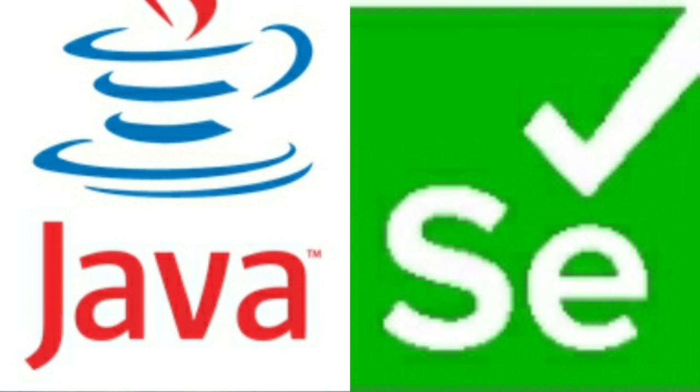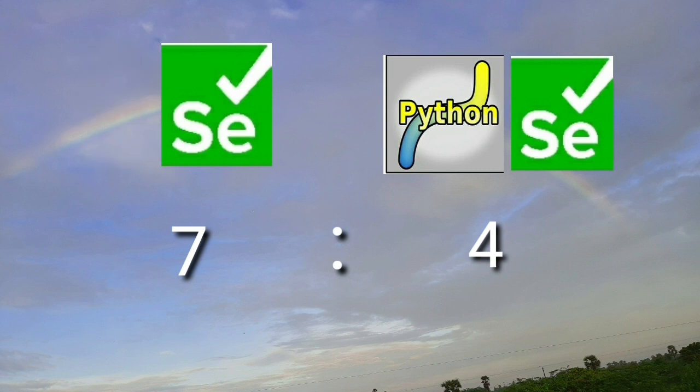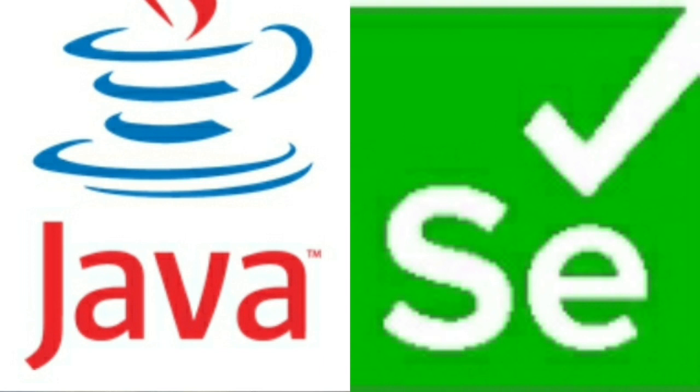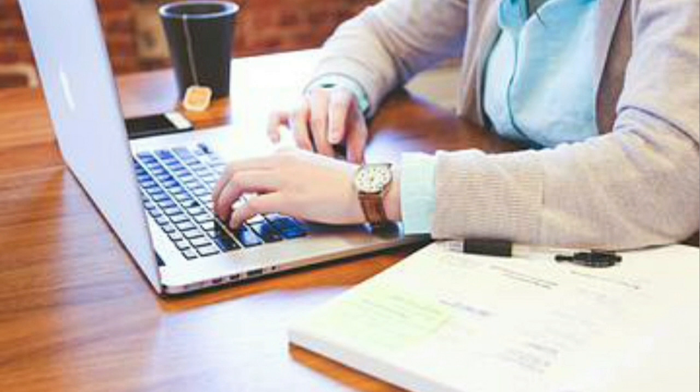The overall probability of getting jobs is Selenium with Java to Selenium with Python at a ratio of 7 to 4. My suggestion is to learn Selenium with Java first and get two years of experience, then learn Python as well. If you have both skills you will have a better career scope. After getting experience with Selenium with Java, learning Selenium with Python is very easy — the syntax is different but the Selenium functionality is the same.